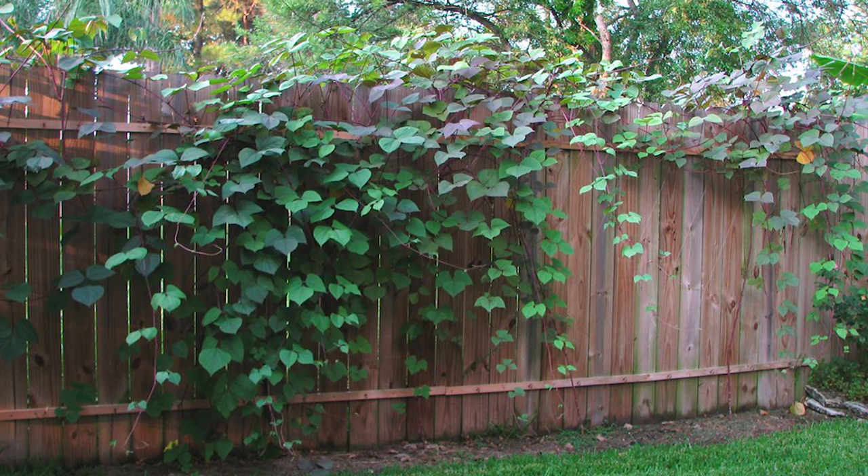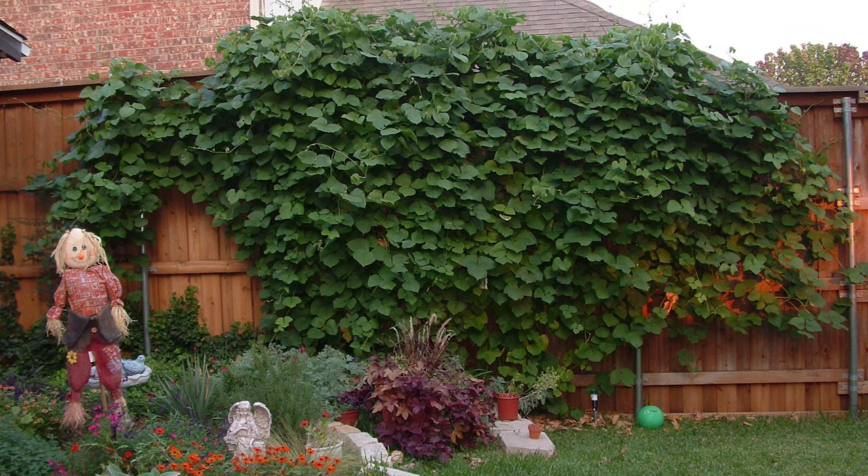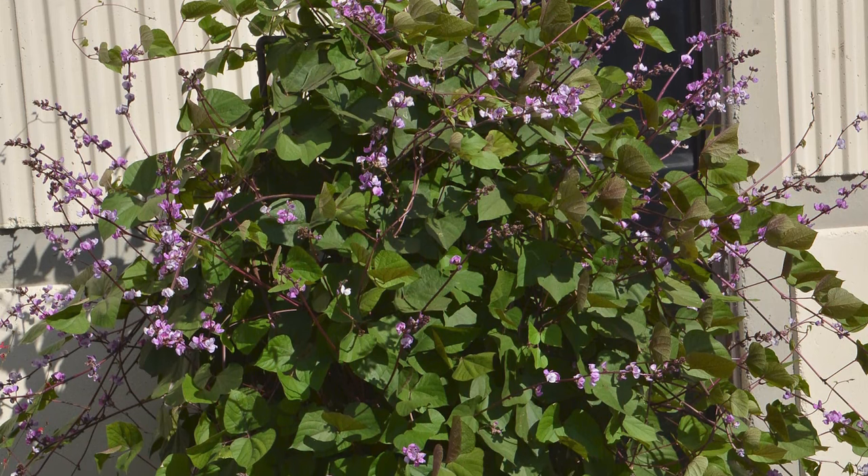The Hyacinth Bean vine is prized for its attractive foliage in shades of green, purple, and bronze, along with clusters of purple or white flowers. It adds both visual appeal and a touch of elegance to your outdoor space.